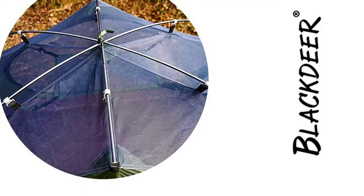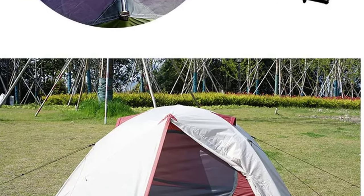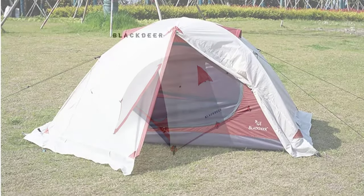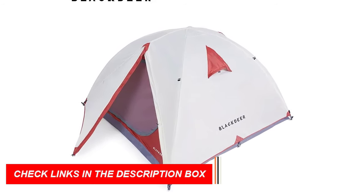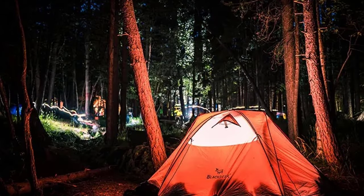These tents are not just about durability — they're designed with your comfort in mind. The extra short cross-pull on the top of the inner tent body creates additional space, ensuring a cozy experience in the great outdoors. From hiking to camping, the Black Deer Archeo's tents are your go-to choice for a reliable and comfortable outdoor shelter in all seasons.